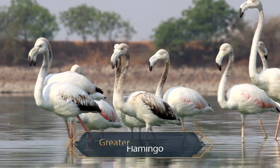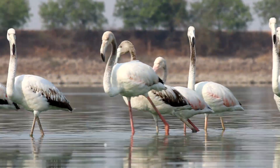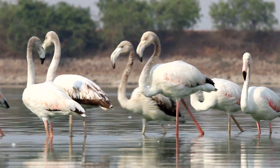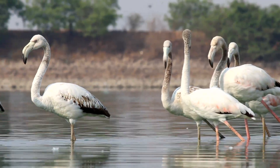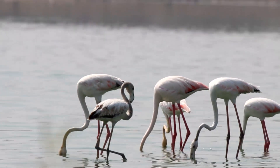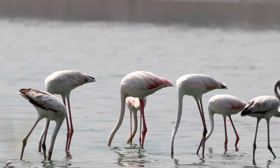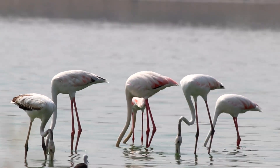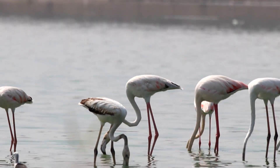The greater flamingos are the largest species of flamingo and stand around five feet tall. Their large size allows them to wade into deeper water. They are omnivores and filter feeders, with long, lean, curved necks and black-tipped bills with a distinctive downward bend. They use their long legs and webbed feet to stir up the bottom of the water, then sweep their bills upside down through the water. They feed with their head fully immersed for up to 20 seconds, pumping their tongues up and down five to six times per second to push water out of their beak.